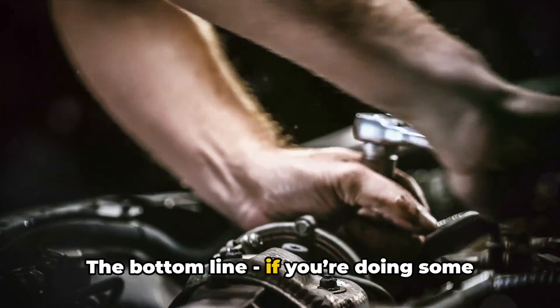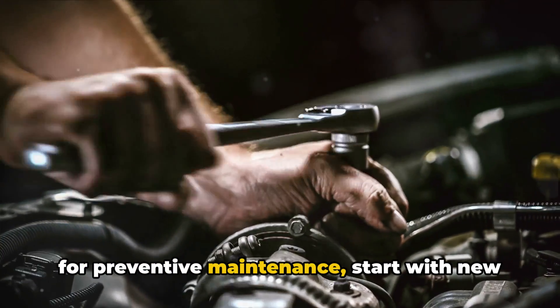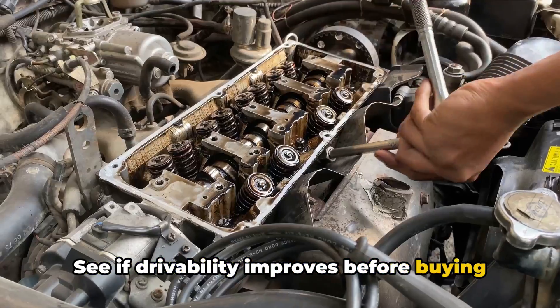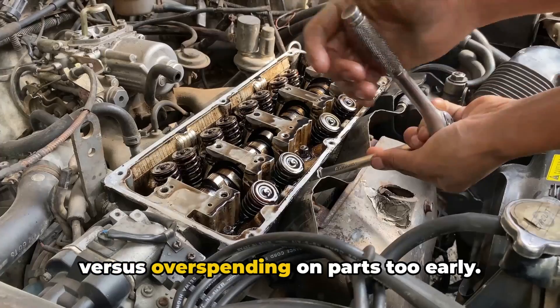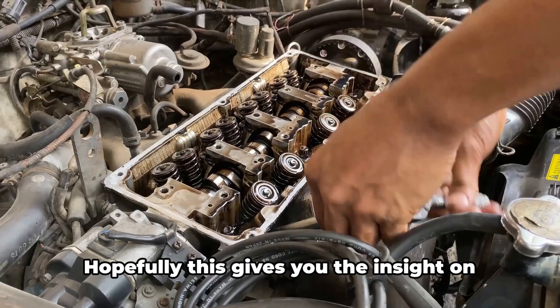The bottom line: if you're doing some weekend wrenching on a high mileage engine for preventive maintenance, start with new quality spark plugs first. See if drivability improves before buying coils you may not end up needing quite yet. Let your engine's behavior guide you versus overspending on parts too early. Modern coils really do keep ticking for the long run.